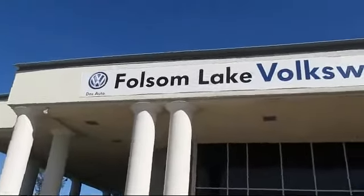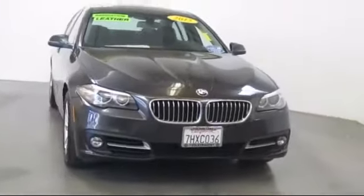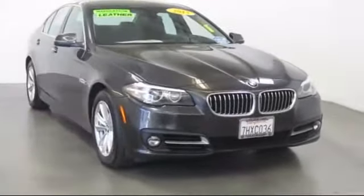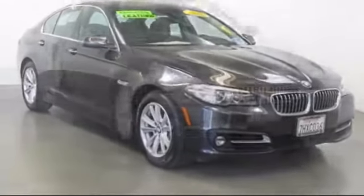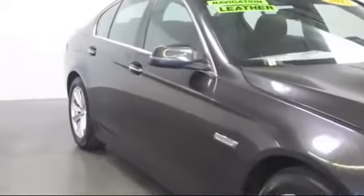Welcome to Folsom Lake Volkswagen, part of the Folsom Automotive. Here's another look at one of our quality pre-owned vehicles that comes equipped with steering wheel controls, bi-xenon HID headlamps, and a powerful and efficient turbocharged engine.